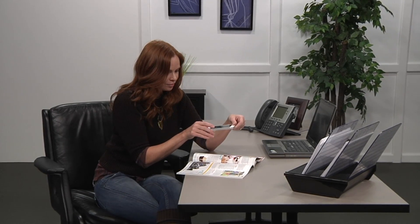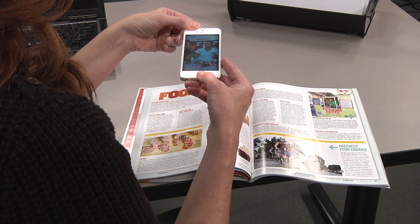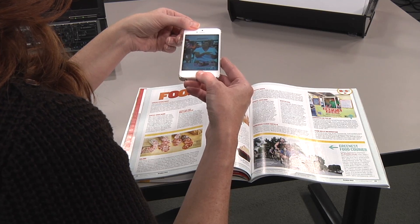But many interactive print technologies require the reader to maintain device proximity to the page — unnatural, and for longer digital experiences, uncomfortable.